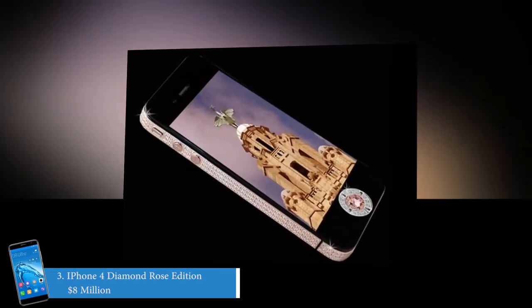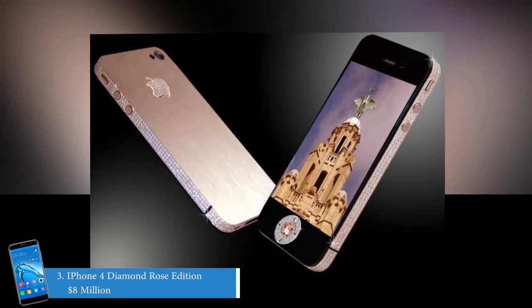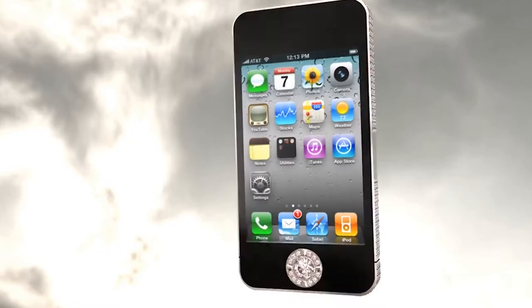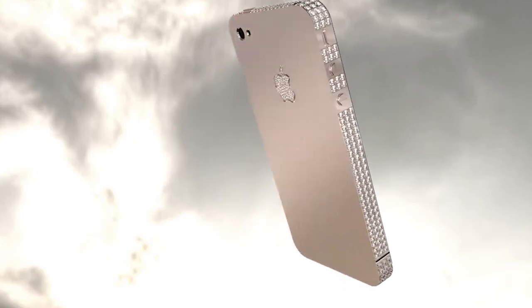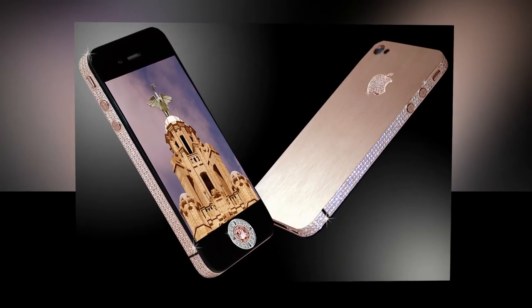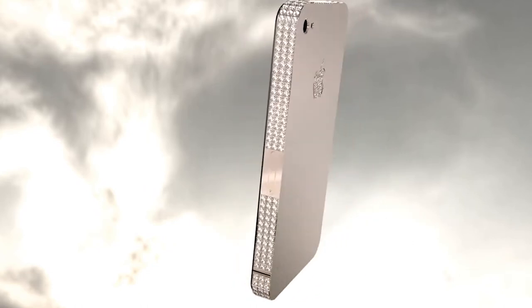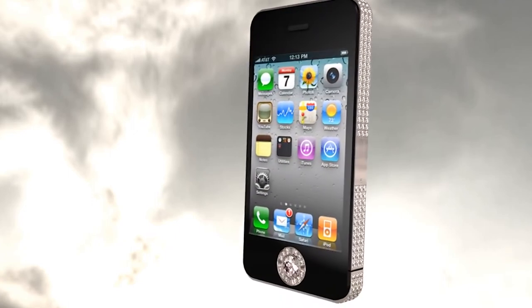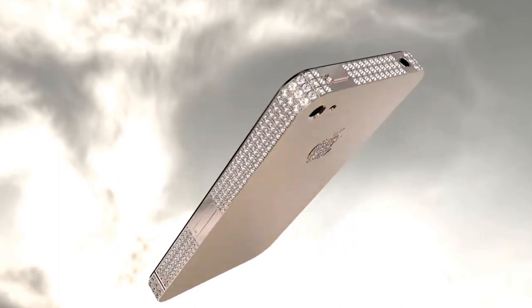Number 3 on the list is the iPhone 4 Diamond Rose Edition at 8 million dollars. It costs around 8 million dollars and is created by Stuart Hughes. Only two phones have been made, and both were totally customized according to the user's wishes. It is made of rose gold and 500 diamonds — a total of over 100 carats — and the Apple logo is embellished with 53 diamonds. Just like the previous phones, its home button is also made of diamond, but it features a 7.4 carat pink diamond. This phone comes in a granite box weighing 7 kilograms.